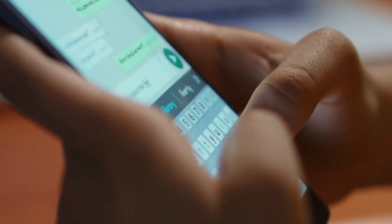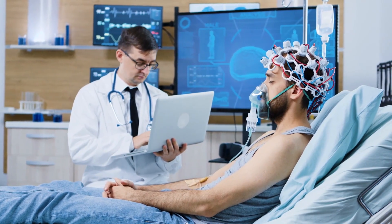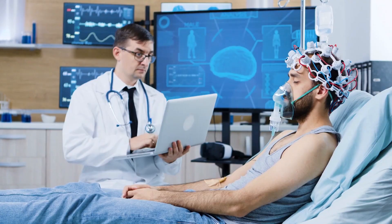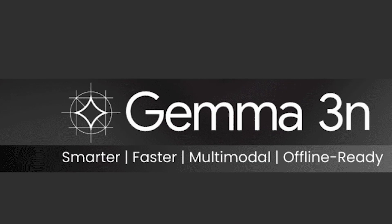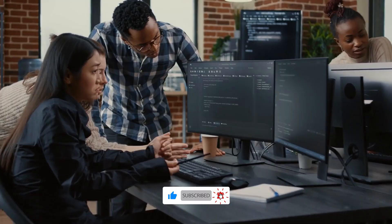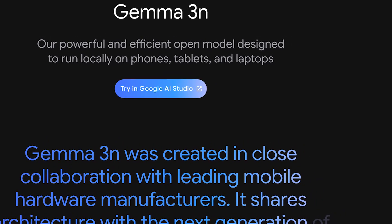To wrap it up, Gemma 3N is part of a larger shift toward more efficient, powerful, and accessible AI for everyday devices. Whether it's for healthcare, research, or just helping us with daily tasks, Gemma 3N and its competitors are pushing the limits of what's possible. So what do you think about Gemma 3N? Will it be the game changer in on-device AI? Let me know in the comments below, and make sure to like and subscribe for more updates on cutting-edge tech. The future of AI is incredibly exciting, and Gemma 3N is leading the charge.